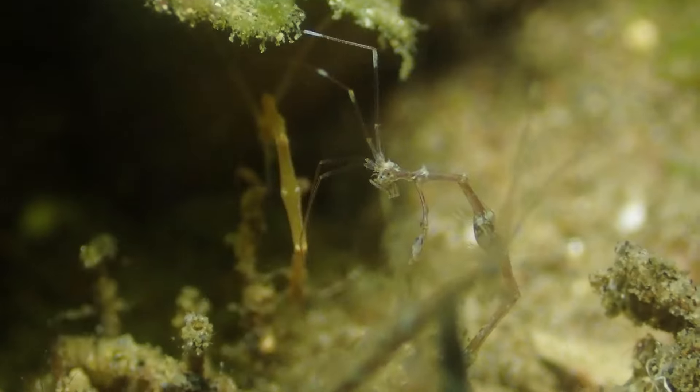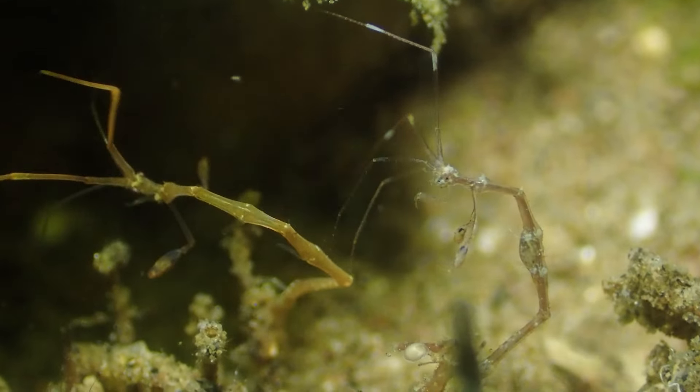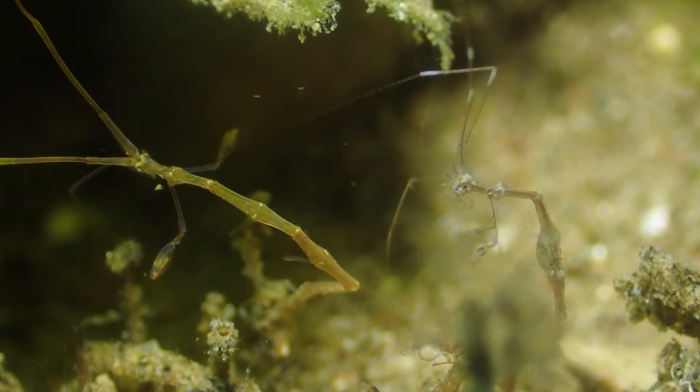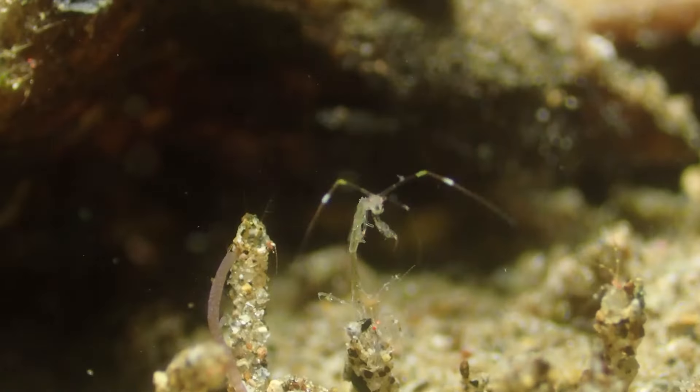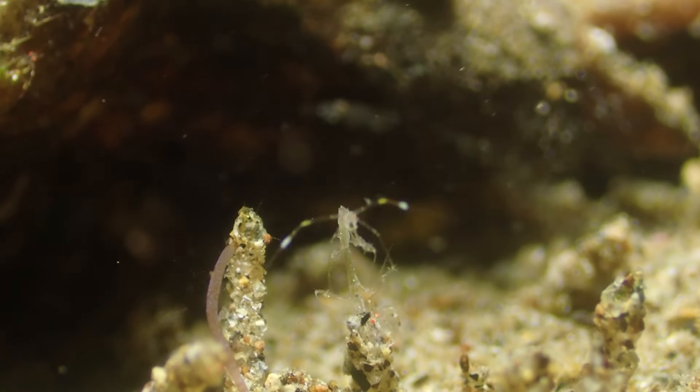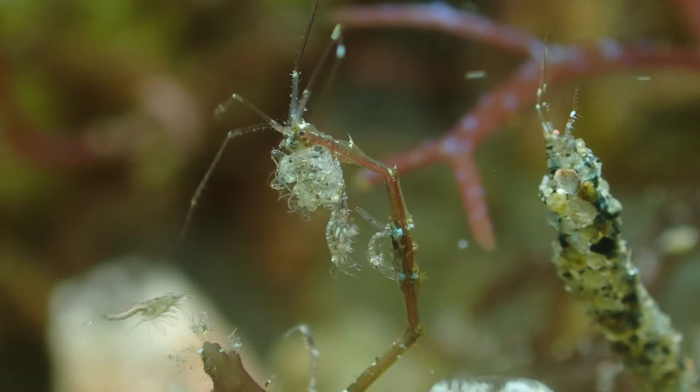Into reproduction — reproduction in skeleton shrimp is notable for its direct development. Females carry their eggs in a brood pouch until they hatch, bypassing a larval stage. This efficient method ensures a higher likelihood of survival for the offspring, an evolutionary adaptation finely tuned to their marine environment.